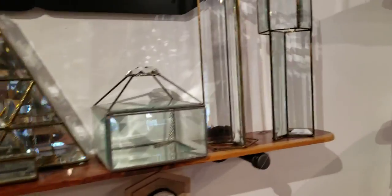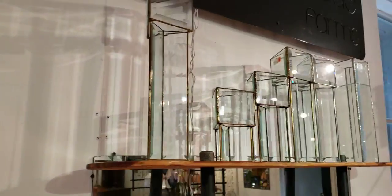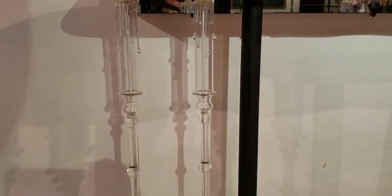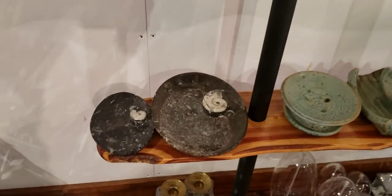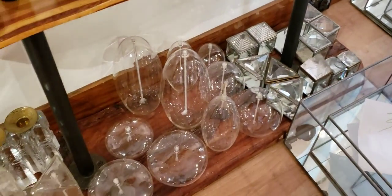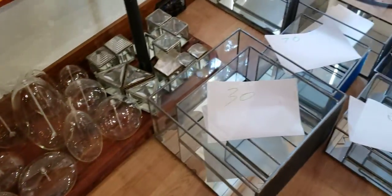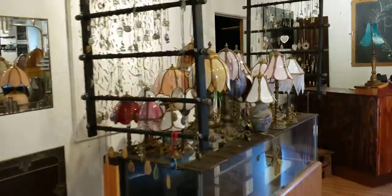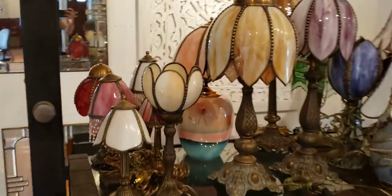More glassware — cataloged all of that. These vases, these candles. Everything down there, everything down here. We ain't even close to done yet. And then I cataloged all of these.